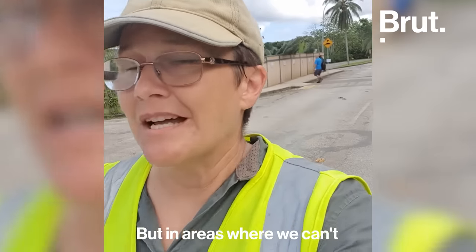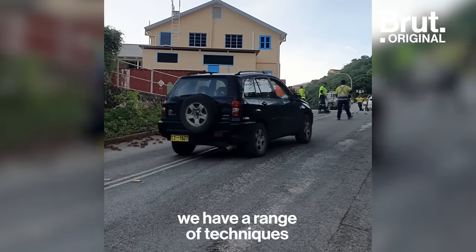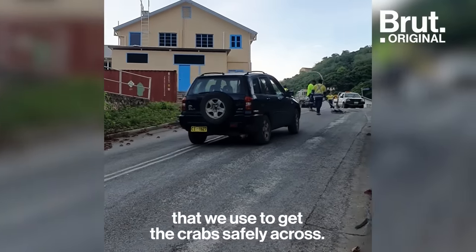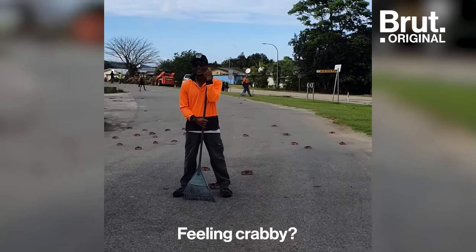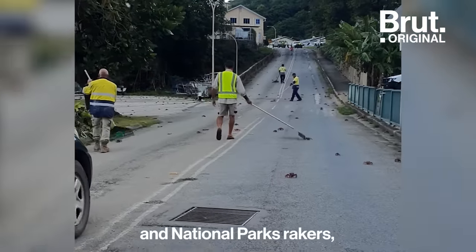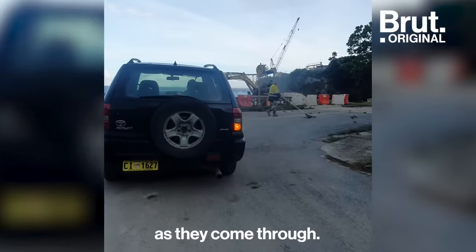In areas where we can't close the roads because people still need to access them, we have a range of techniques that we use to get the crabs safely across. We have an army of volunteer and national parks rakers just moving the crabs out of the roads in front of the cars as they come through.